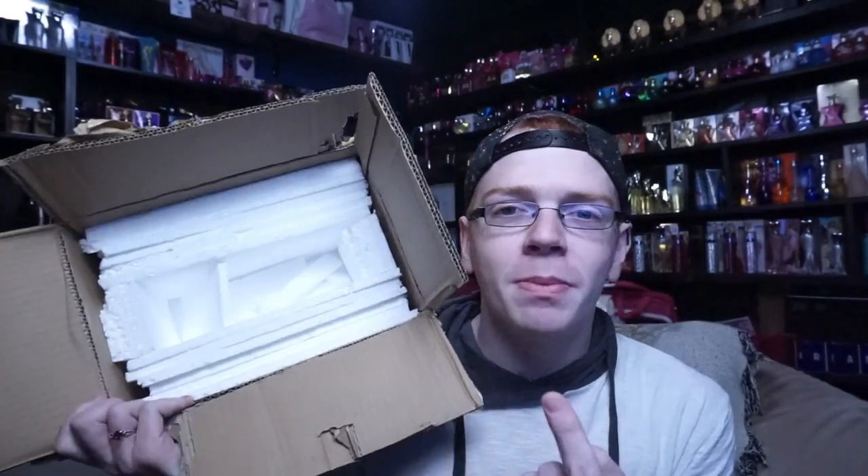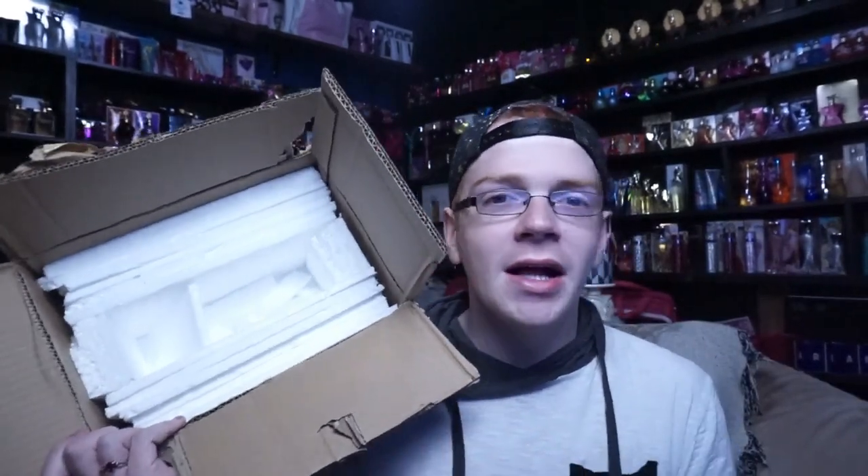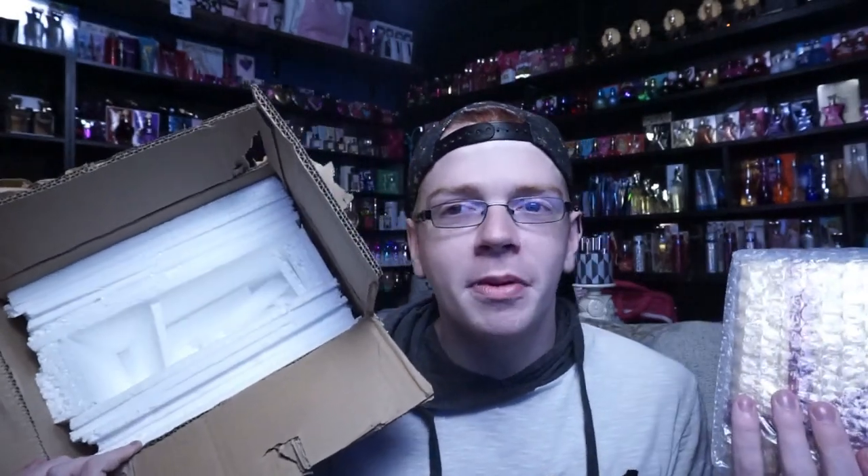Today I'm doing an unboxing, and this is for the Al Haramain fragrances — I probably completely butchered that, I'm so sorry. I pulled it out of the packaging and I wanted to show you guys the box before I get too much further into this, because this is the box it was sent to me in. Can everybody ship perfume like this, please? If this was how everybody shipped perfume, my collection would not have damaged boxes.